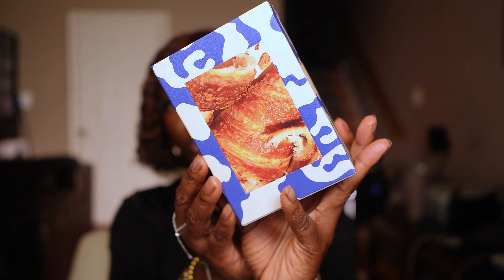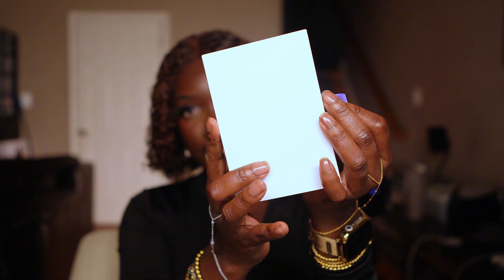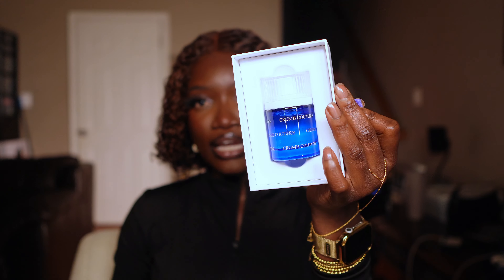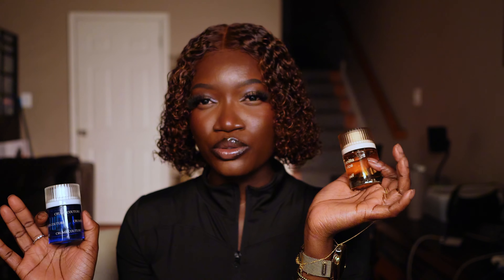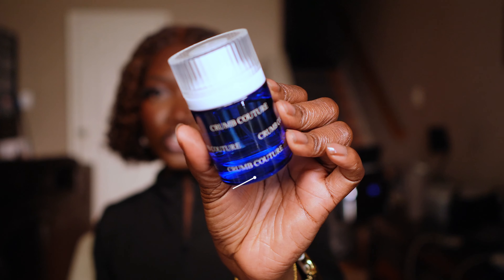The next one I have is Crumb Couture. This is what the packaging looks like — same dynamic as the other one, just pull it and that is the fragrance. Across the board, I feel like Sniff fragrances give me about six hours on skin, and on clothes you can get like 10, 12, 14 hours. With Vanilla Vice, I could smell it in my clothes even after the day ended.